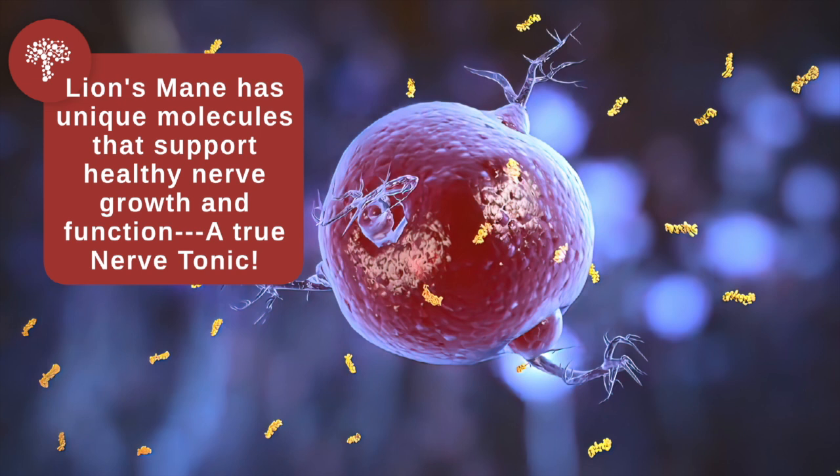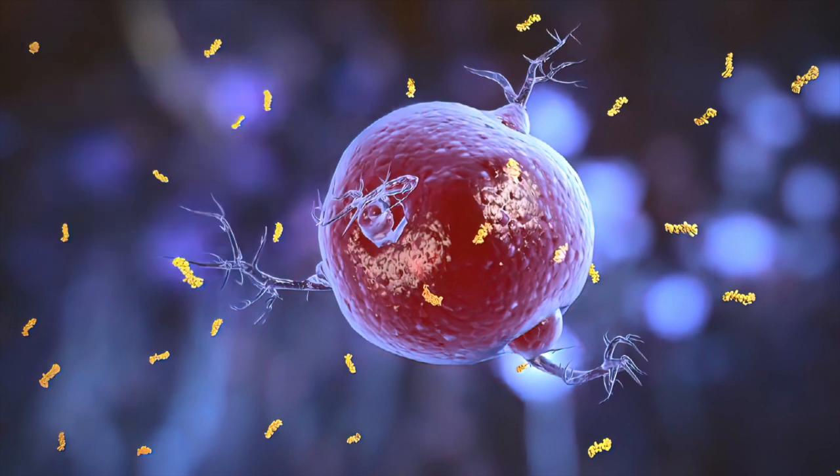But there are some other very unique compounds in the lion's mane mushroom. There are ericinones and hericinones, and others that are even more difficult to pronounce, which we have discovered actually benefit the brain and benefit the nerves and nerve growth. There are nerve growth factors — one of the molecules that these compounds from lion's mane stimulate — which help with the repair of damaged tissue.